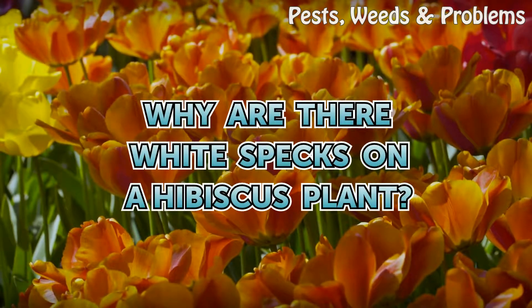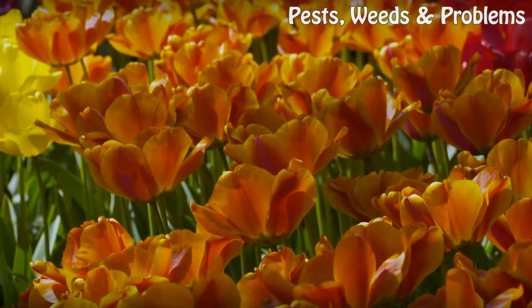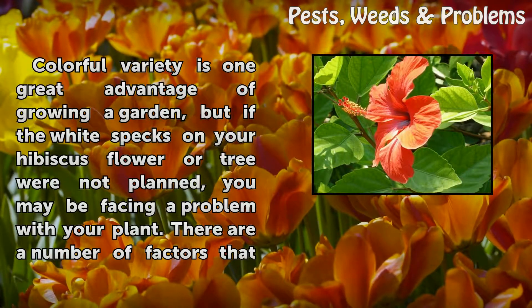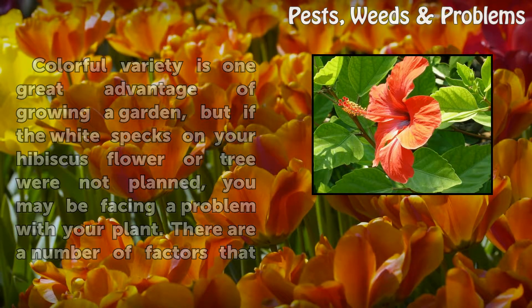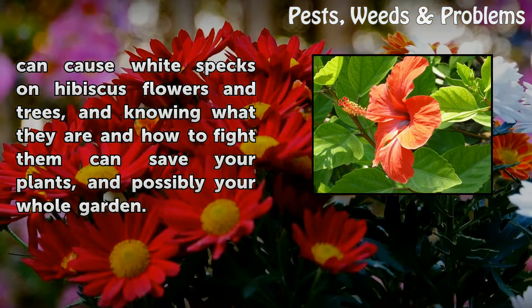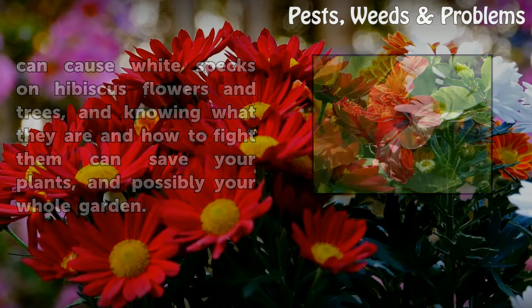Why are there white specks on a hibiscus plant? Colorful variety is one great advantage of growing a garden, but if the white specks on your hibiscus flower or tree were not planned, you may be facing a problem with your plant. There are a number of factors that can cause white specks on hibiscus flowers and trees, and knowing what they are and how to fight them can save your plants, and possibly your whole garden.